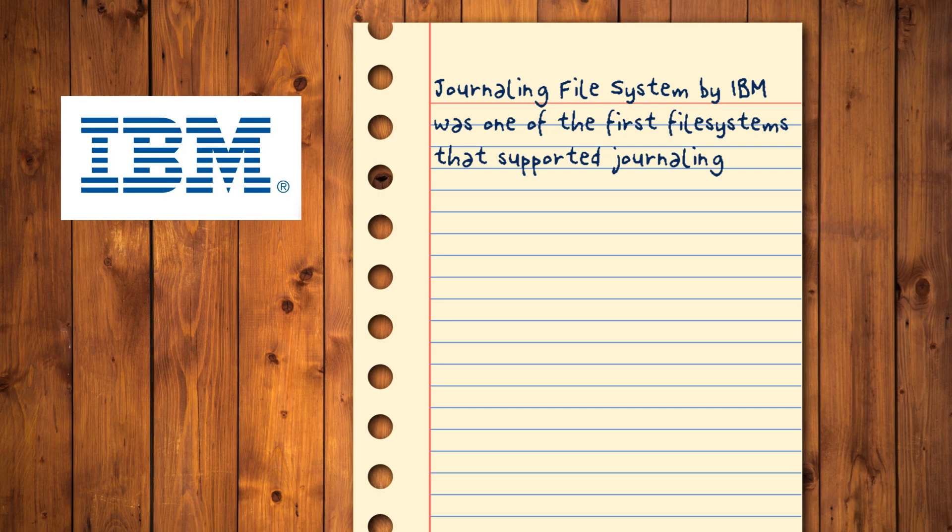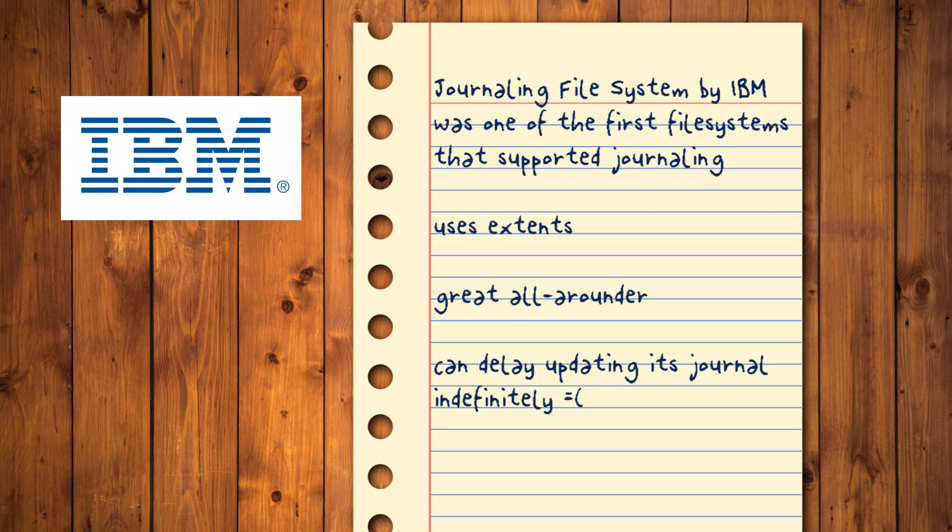JFS: The Journaling File System by IBM was one of the first file systems that supported journaling, leading to reduced chances of data loss. It uses extents like many modern alternatives, and allocation groups like XFS, aiming to offer high read-write performance. By not prioritizing a single feature, it's a great all-rounder under different workloads for different needs. Unfortunately, this also means it doesn't excel in anything, and it has some problems — for example, it can delay updating its journal almost indefinitely, increasing the chances of data loss and almost nullifying its journaling benefit. It performs worse than EXT4 in most popular desktop usage scenarios, which is likely why it's not as popular as other file systems.